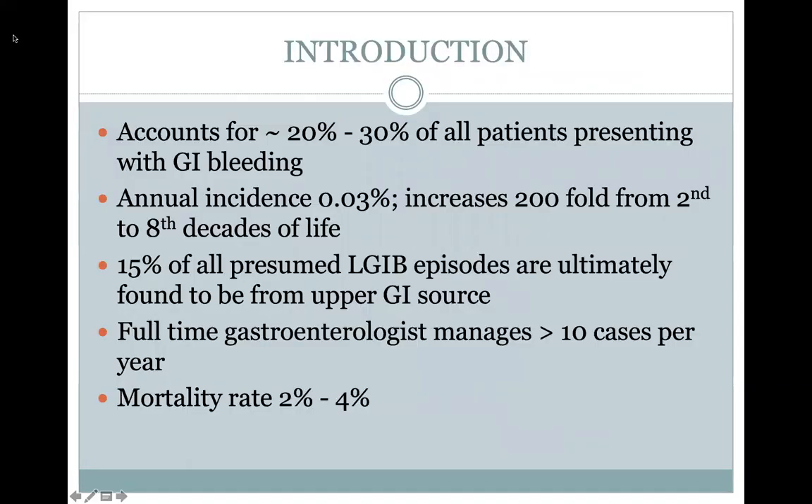As a background, lower GI bleeding accounts for about 20 to 30% of all patients who present with GI bleeding in general. The rest are generally from either the mid-gut or the upper GI tract. It's got a pretty low annual incidence of 0.03%, with a 200-fold increase from the second to eighth decades of life. Age is one of the primary risk factors. Interestingly, 15% of all presumed lower GI bleeds are actually ultimately found to be from the upper GI tract.